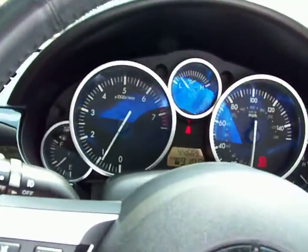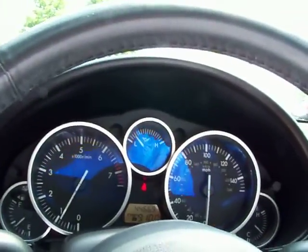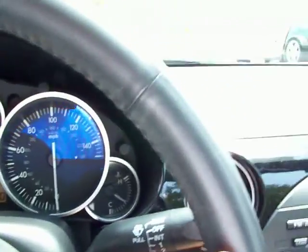It's a stick shift, so I'm going to try to run it down the road just so you guys can see it run and drive. It's got no lights on the dash except for the seatbelt. Air conditioning is blowing cold. Everything works on this car.